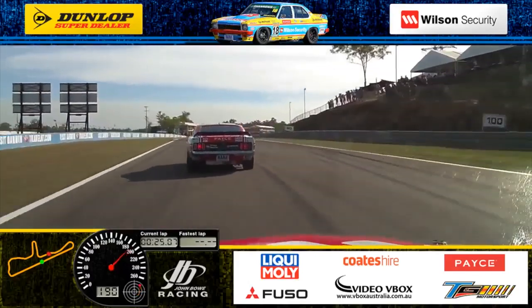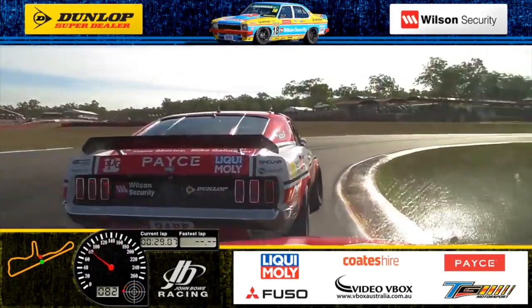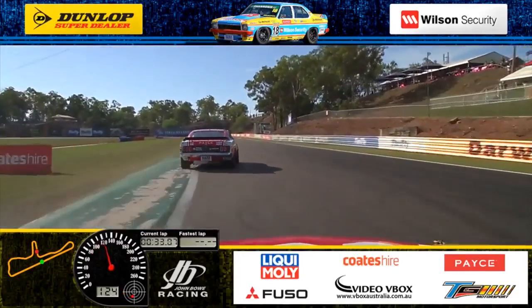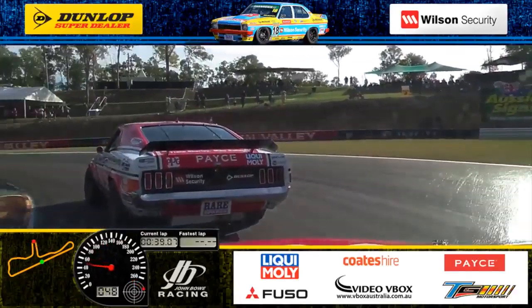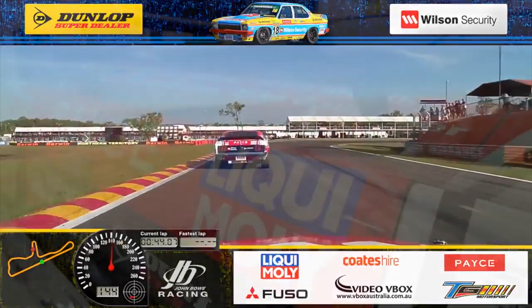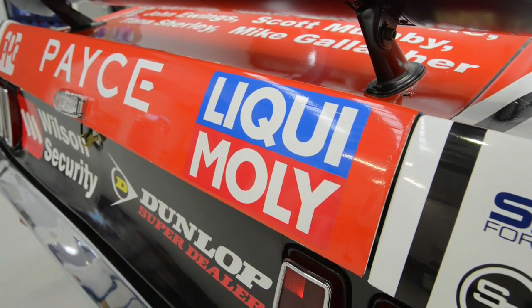Mustang Sally is the winningest car in the TCM history and she took pole position and fastest lap at every track this year. I think last count Mustang Sally had won over 70 races in Touring Car Masters. All of that time has been with Liquid Moly products.